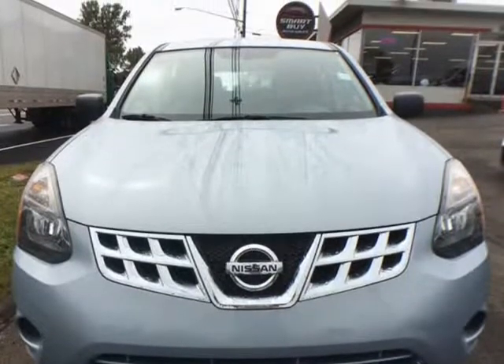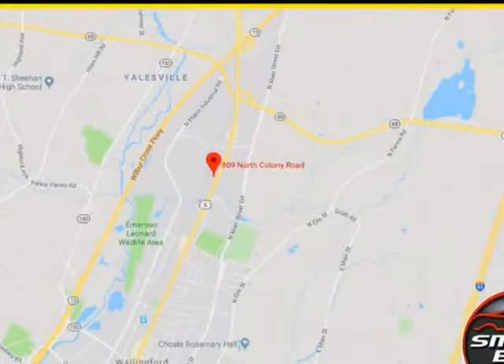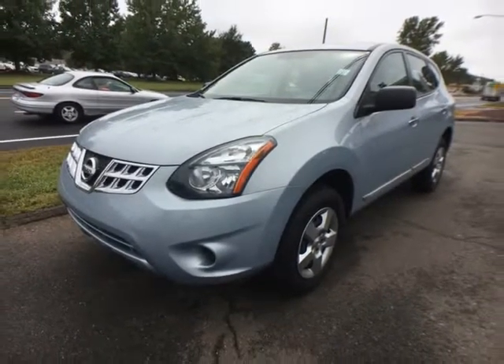Two-stage unlocking doors, active head restraints, dual front air filtration, airbag deactivation, occupant sensing, passenger ambient lighting, TPMS system, alarm with remote engine immobilizer, assist handle.